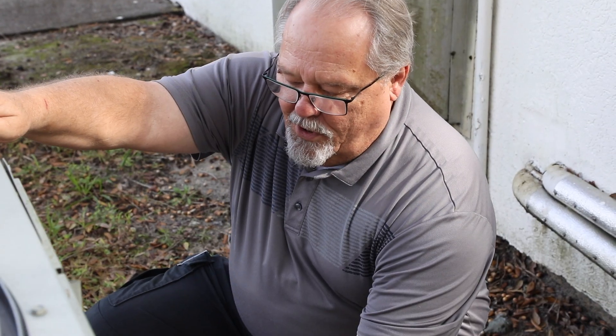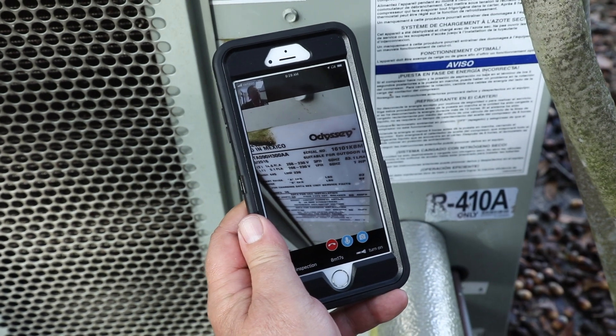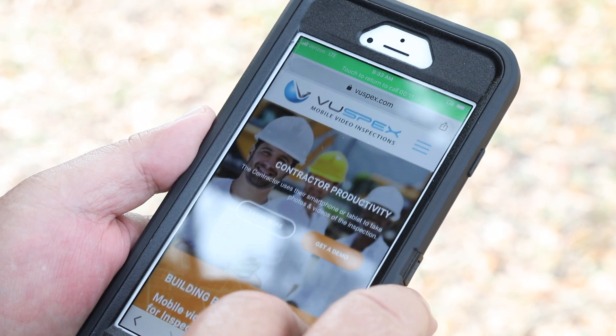With ViewSpecs, Pasco County Development Services completes your inspections quickly and efficiently, saving you time and money. Call or visit us online today to learn more about how you can use ViewSpecs.